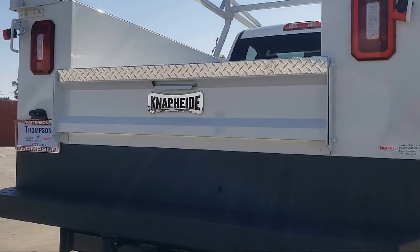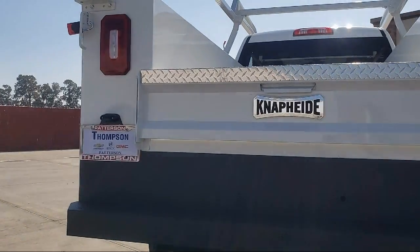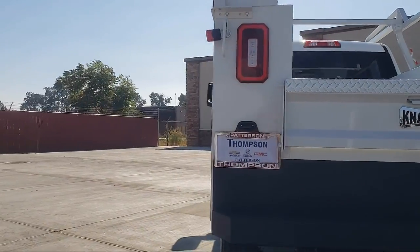So get started by clicking the Create Your Deal button, or come see us at 701 South 2nd Street in Patterson.